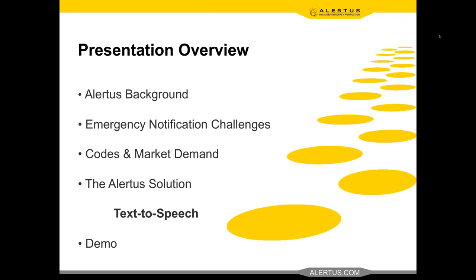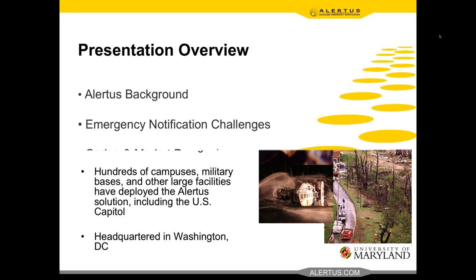Then we'll cover the Alertus solution with a focus on text-to-speech: what are the different ways we can do a TTS notification, how is it done, how can we integrate it into voice-based assets, and some of the benefits. And lastly, we'll do a demo — a panic button push lockdown — and then I'll issue an all-clear, which will let you see how I can put free-form text in the system and have that all-clear be read out over the text-to-speech capability on the fly.